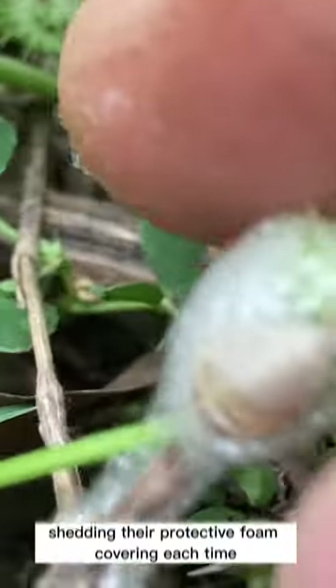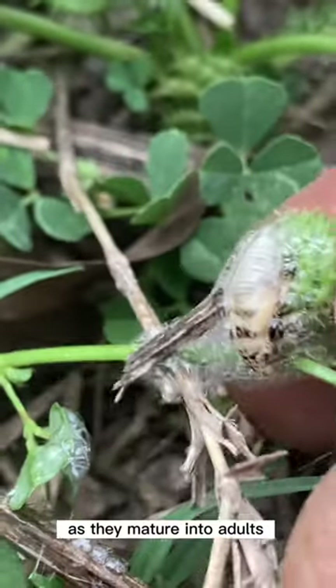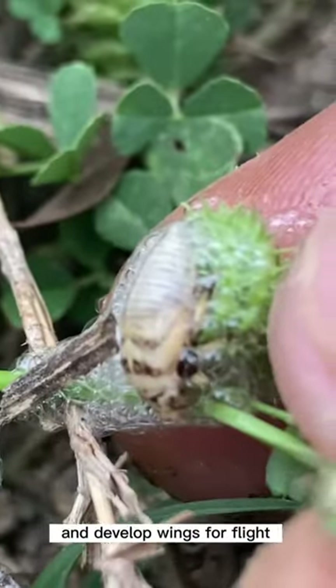Spittlebug nymphs go through several molts as they grow, shedding their protective foam covering each time. As they mature into adults, they shed the foam for good and develop wings for flight.